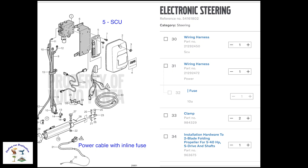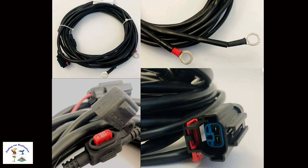This helps us understand what we were looking for. If we take that part number for the power cable and put it in Google, I was able to find some images that help me understand what I'm looking for on the boat. Here we see the connector goes to the SCU and then the battery terminal, as well as the inline 10-amp fuse holder. Now we know what to look for, so let's get back on the boat.